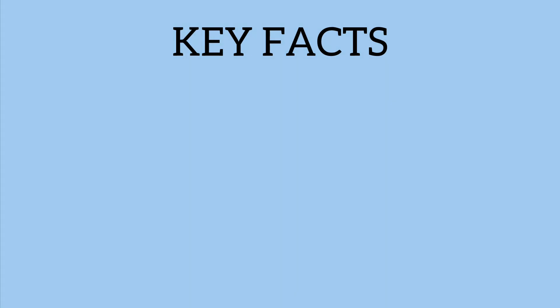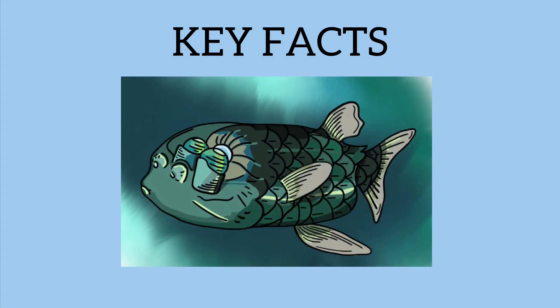So let's jump into some more key facts about the Barrel Eye Fish and we can learn a lot about where, how, and really what it is doing down there. So let's get into some of the key facts.